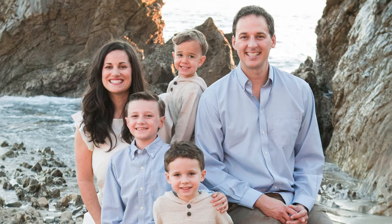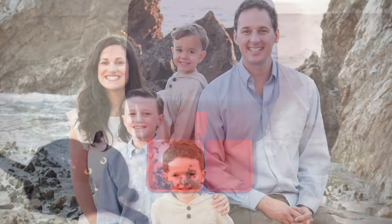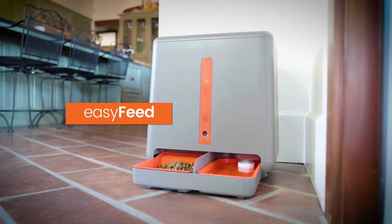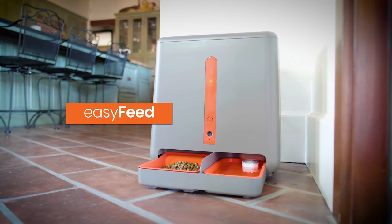Hey there, Kickstarter. I'm Adam, the creator of the Easy Feed. With a full-time job, three boys, and one more on the way, I was looking for a hassle-free pet feeder that had all the features I wanted in one device. I couldn't find one, which is why I created the Easy Feed.